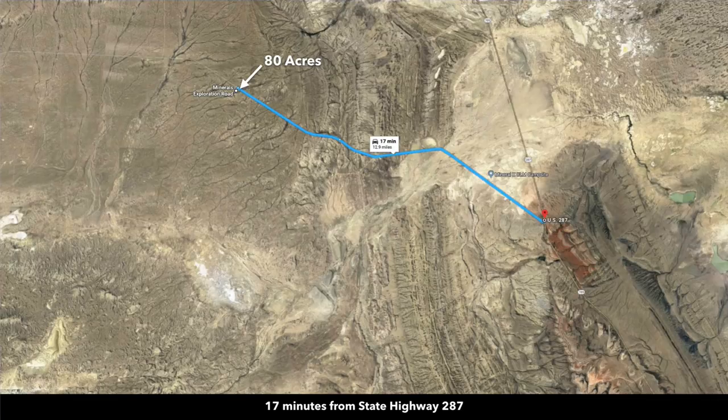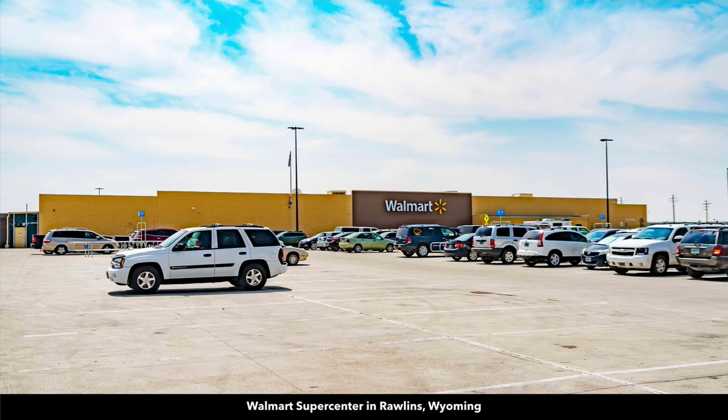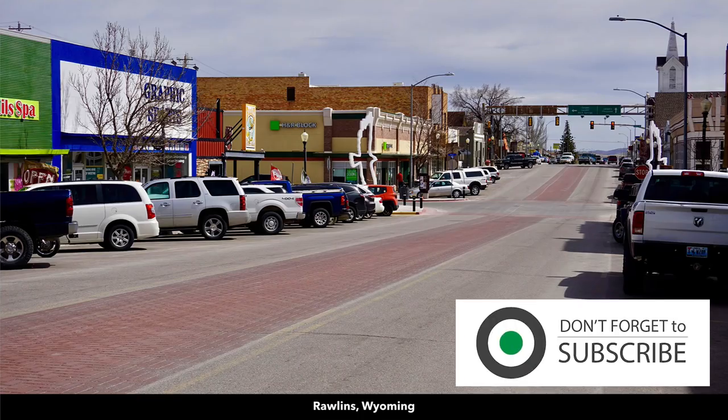From the property, you're only about 17 minutes to the paved State Highway 287. Here's a photo of 287 looking south — that takes you directly into the city of Rawlins, which is only about 30 minutes from the property. In Rawlins, there's a Walmart Supercenter where you can find pretty much anything you need. There's also a hospital in Rawlins. This is Main Street, where you'll find shopping, dining, and professional services.